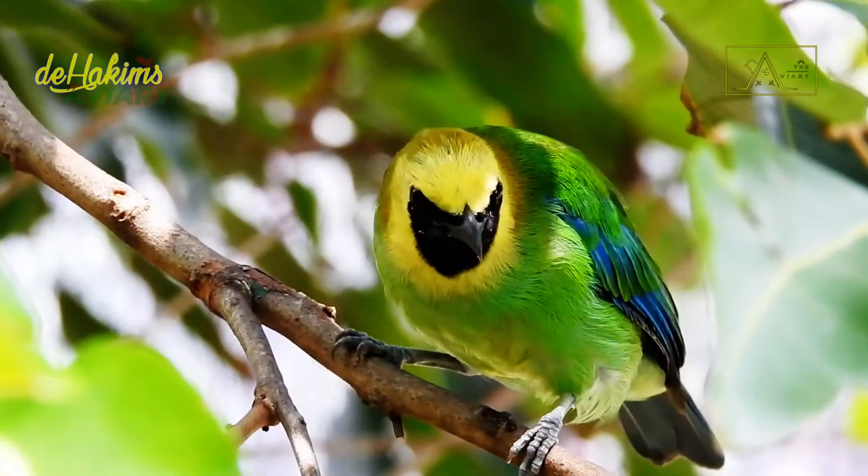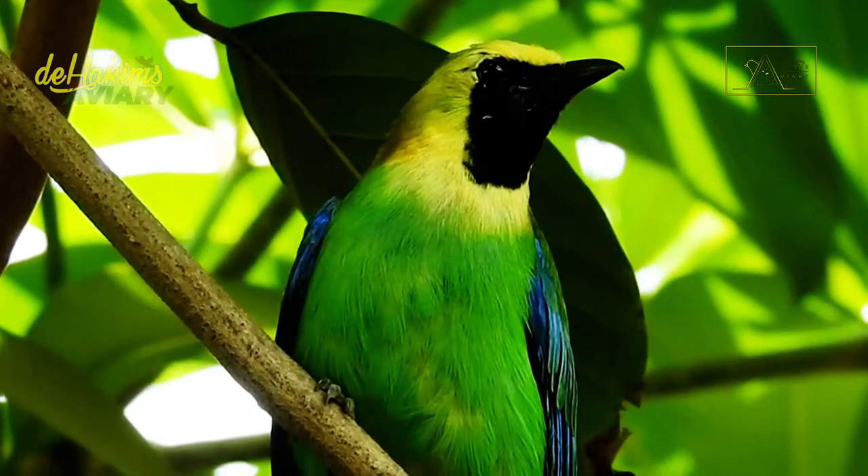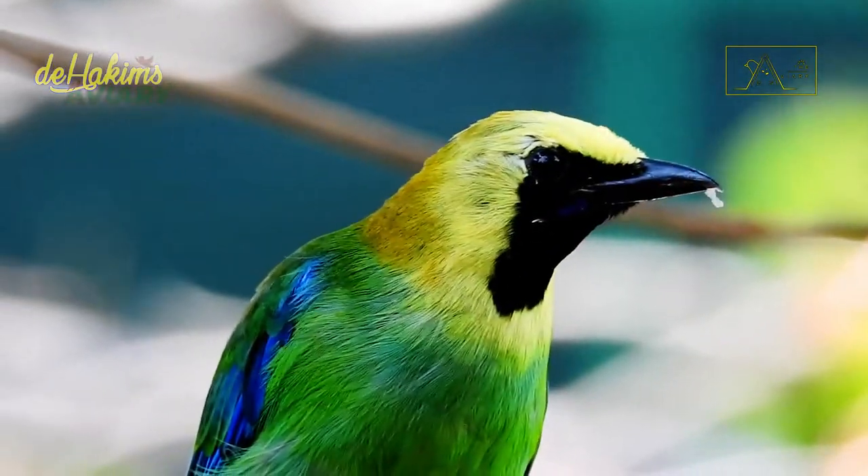They are very good at combining the sounds and songs of birds of various species. However, please make no mistake — they also have a natural voice that is very melodic and loud, almost like the strains of a flute.